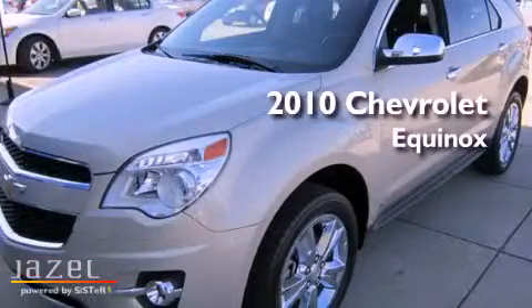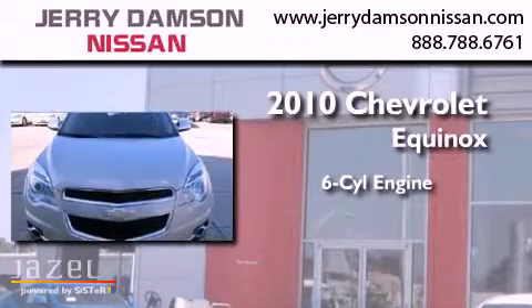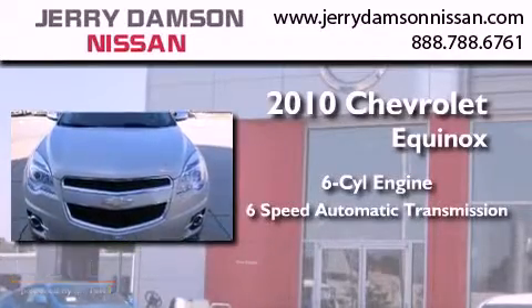This is a 2010 Chevrolet Equinox. It has a six-cylinder engine and a six-speed automatic transmission.